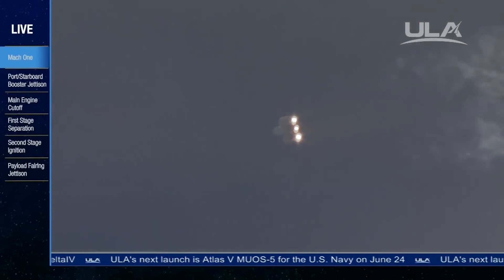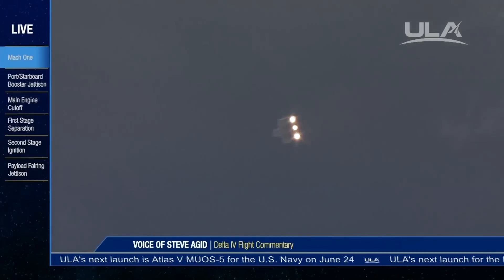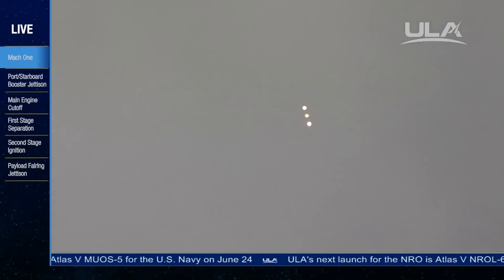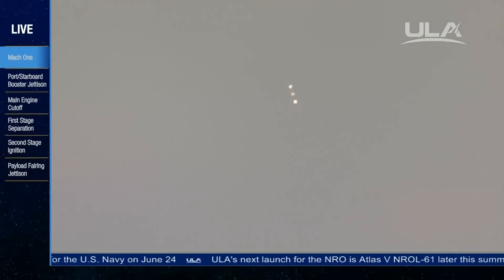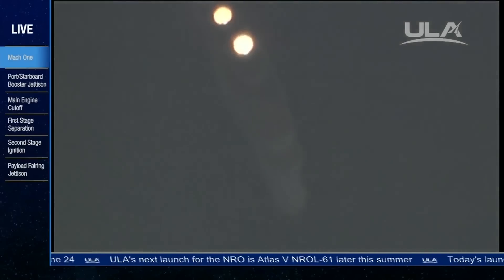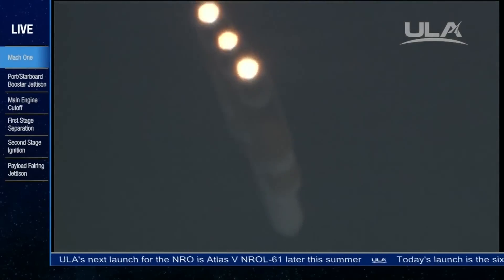One minute, 49 seconds in. We're listening to Steve Agat providing launch vehicle ascent data. Hydrogen pressurization valve is now on in the second stage, as second stage systems are coming online.